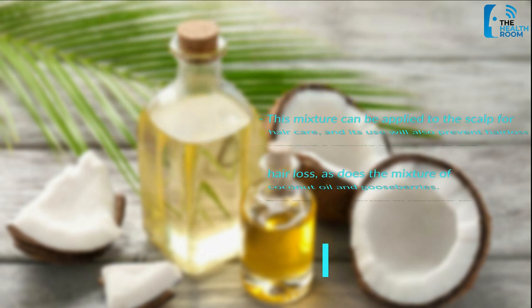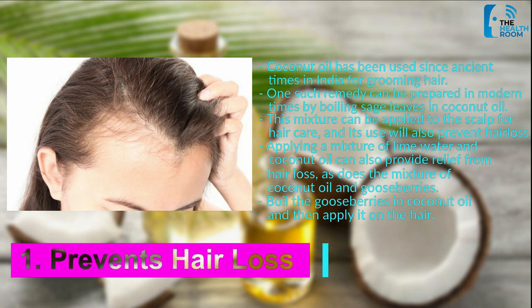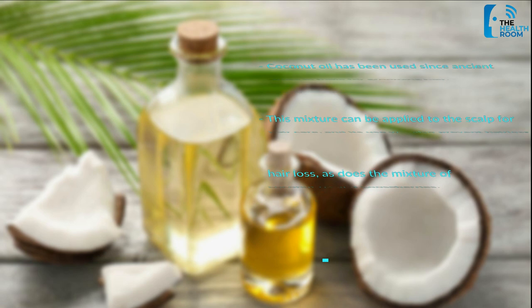Number 1: Prevent hair loss. Coconut oil has been used since ancient times in India for grooming hair. One such remedy can be prepared by boiling sage leaves in coconut oil. This mixture can be applied to the scalp for hair care, and its use will also prevent hair loss. Applying a mixture of lime water and coconut oil can also provide relief, as does a mixture of coconut oil and gooseberries — boil the gooseberries in coconut oil and then apply it on the hair.